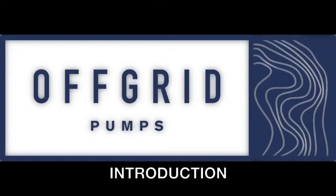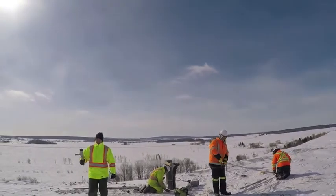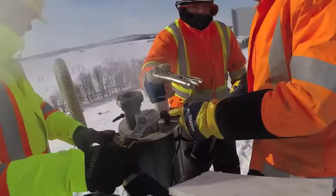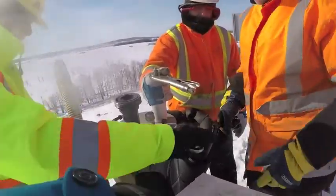Off-grid pumps were originally developed to excel at pumping liquids in some of the most difficult conditions imaginable, in both industrial and environmental applications.